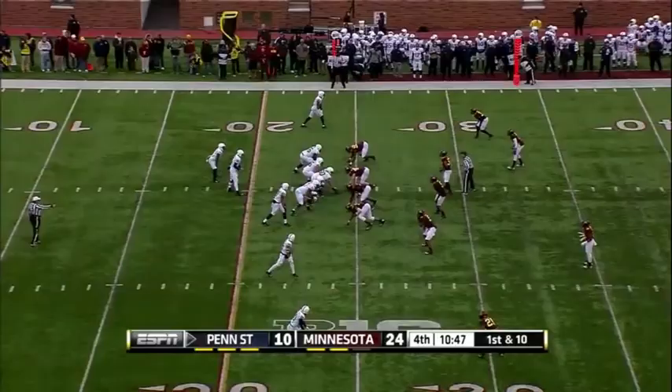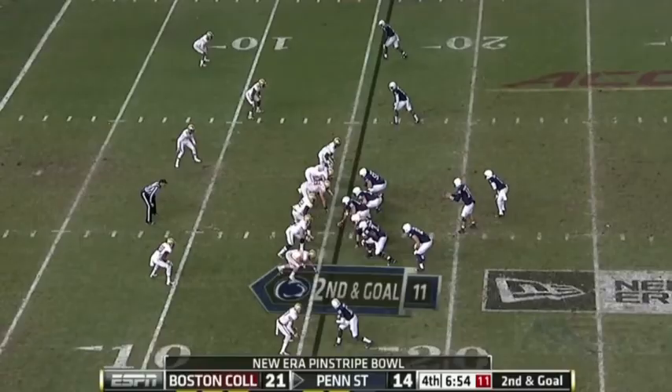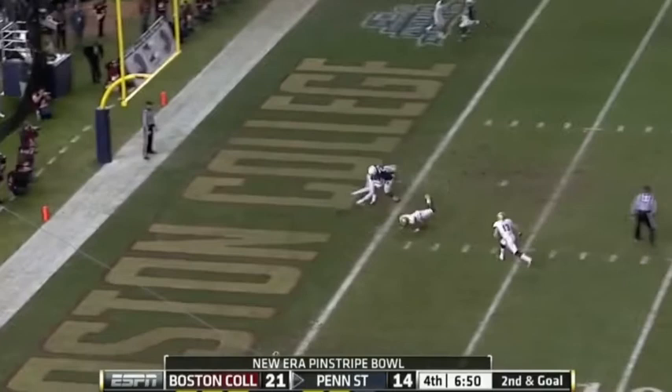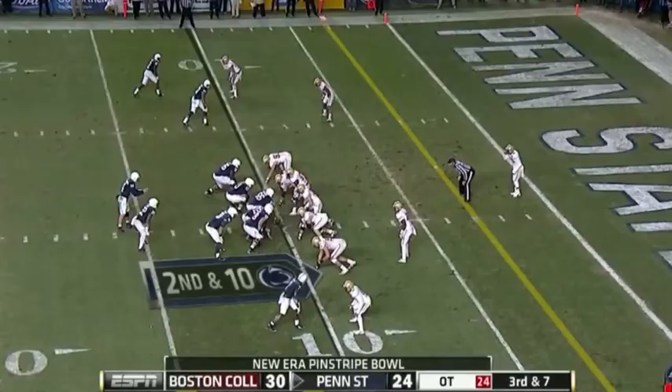Back to the tape, here's a game against Minnesota from 2013 as well. Hackenberg demonstrates just the ability to fit balls into tight windows. Here we go back to 2015 where he puts a dime piece down the hash against BC in the bowl game, again demonstrating the ability to throw with tremendous touch and ball placement against Wisconsin.